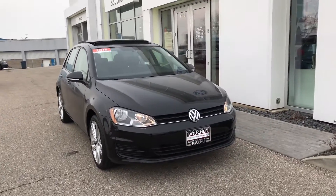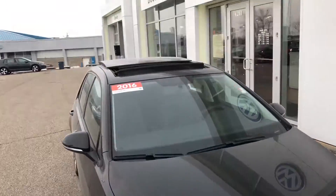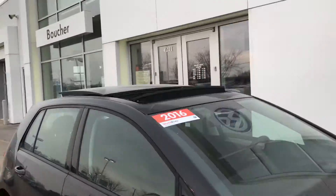Hey Ray, this is Stephen at Frank Boucher Volkswagen and James. We just want to give you a close look at the Golf. This one does come with a sunroof.